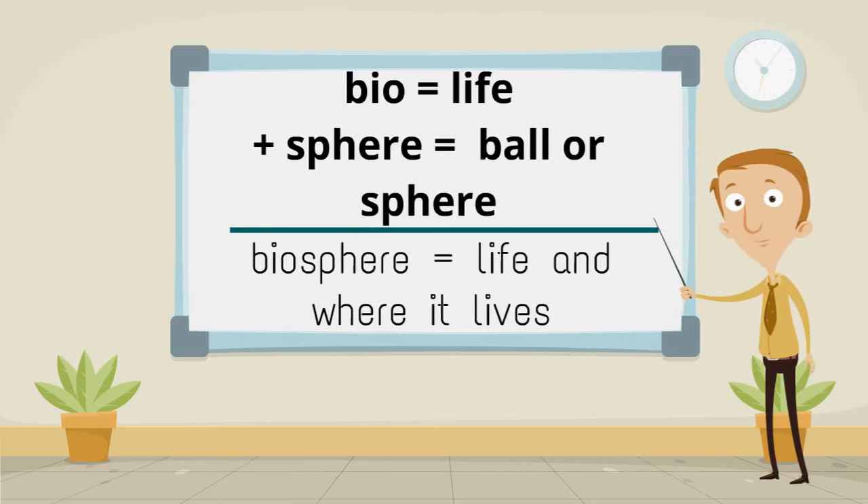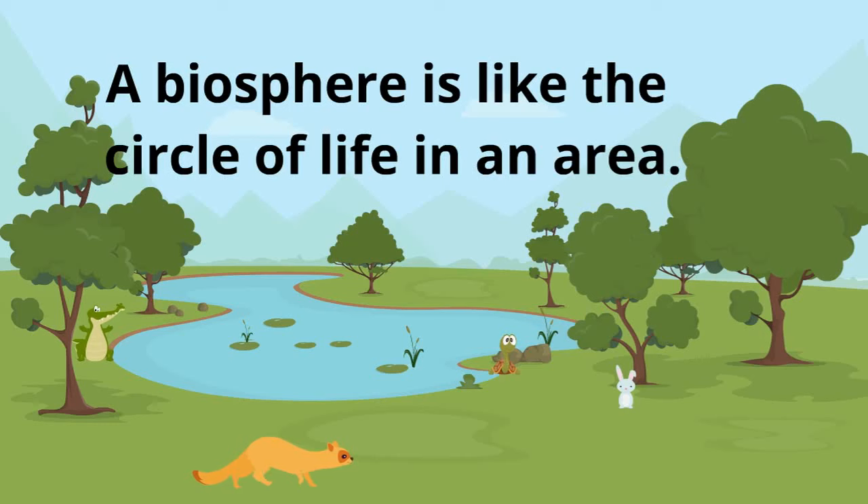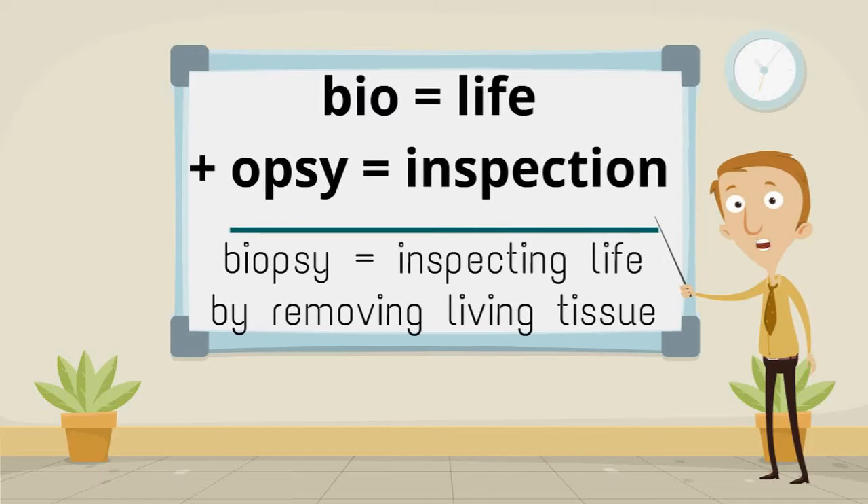A biosphere is like the circle of life in an area. Bio, meaning life, plus opsy, meaning inspection, make biopsy, meaning inspecting life by removing living tissue.